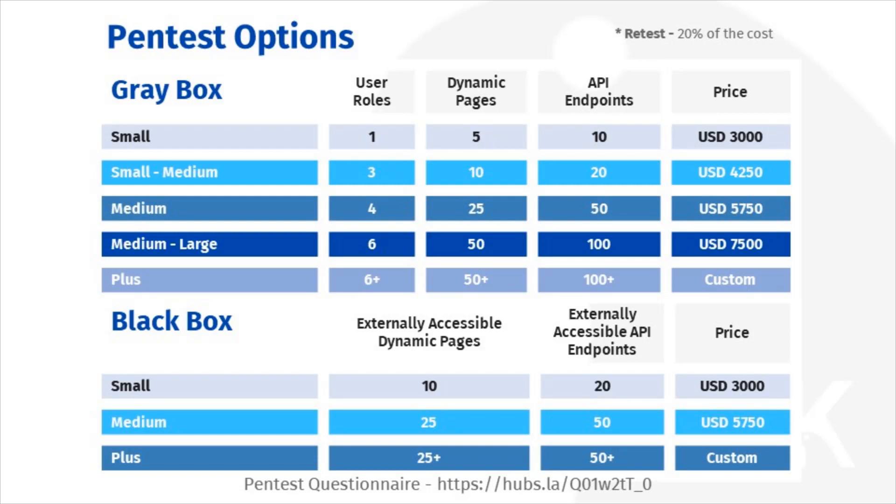When sizing a black box test, you only need to count the number of dynamic web pages and API endpoints that are accessible without credentials or authentication. So even if your app has 100 dynamic pages behind the login page, if there are only five that are in front of the login page and available to an anonymous user, your test falls into the small option.